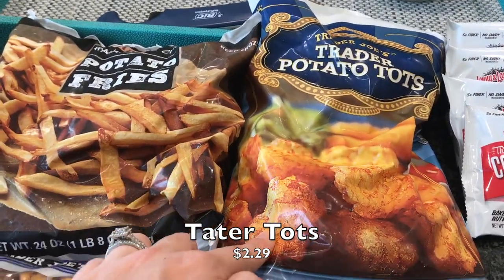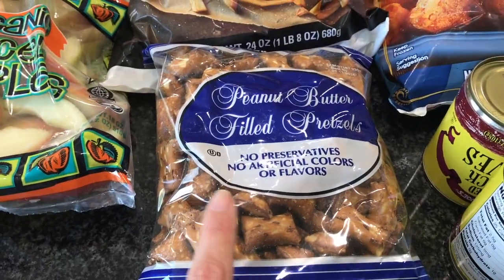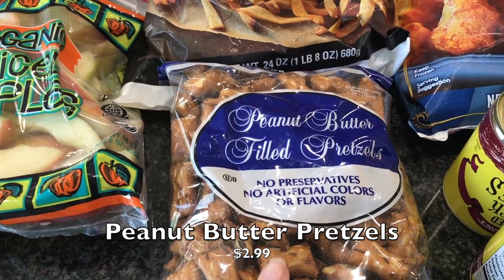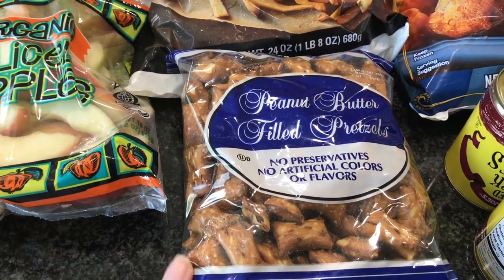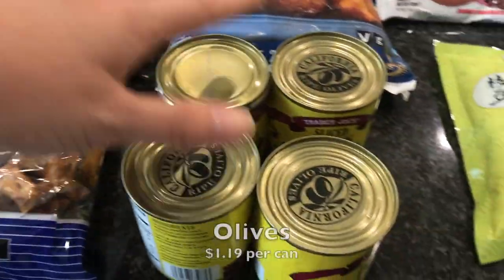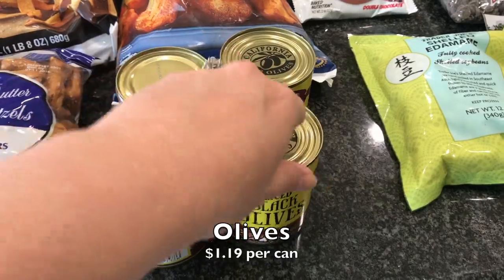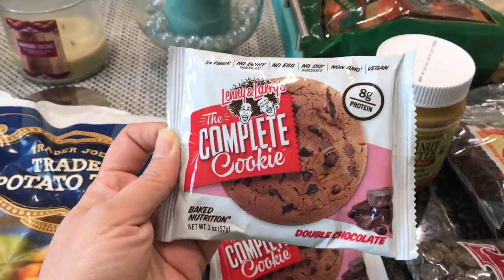The regular fries are totally fine, and I got some tater tots too to have on hand - we love these, they're so good, not the best thing for you but delicious. I also got some of these peanut butter filled pretzels. I really like to have just a handful of these because they're really filling since they have peanut butter in them, and my husband likes to take those to work too.